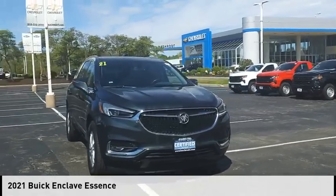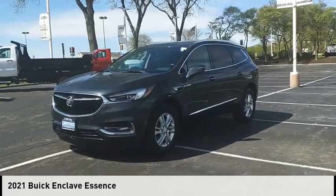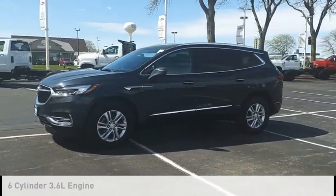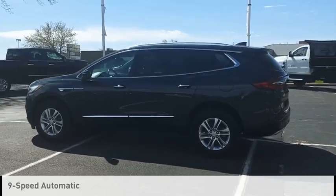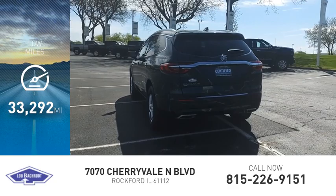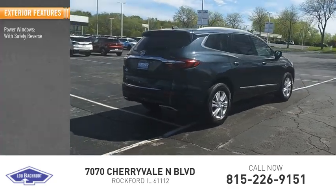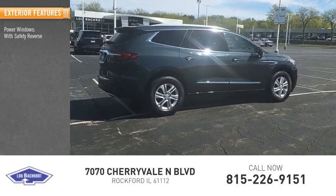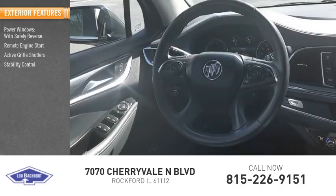Stop by and take a look at the 2021 Enclave. This vehicle is powered by a four-wheel drive six-cylinder 3.6 liter engine and comes with a nine-speed automatic transmission. This vehicle has less than 35,000 miles. Here are some of this vehicle's great options: power windows with safety reverse, remote engine start, active grille shutters, stability control, roll stability